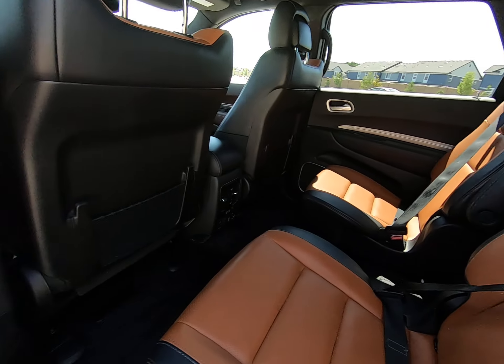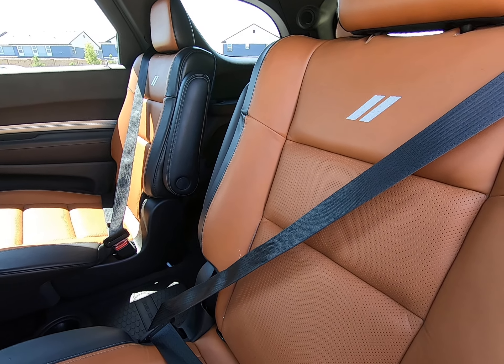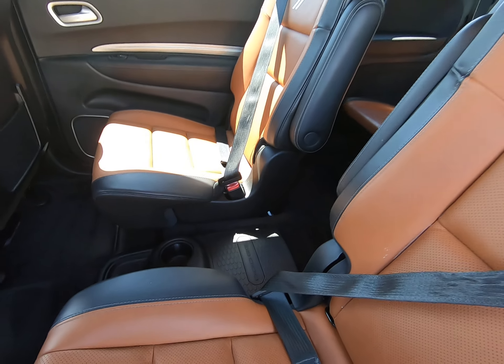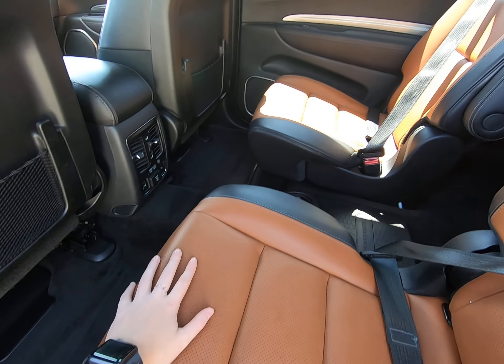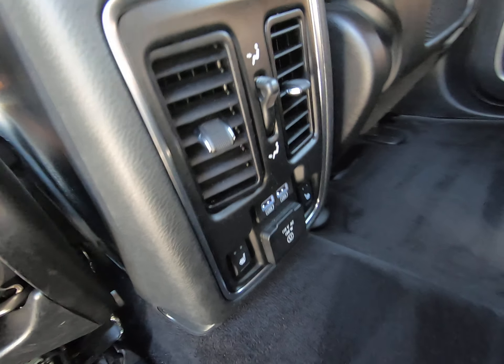We have this beautiful two-tone interior with the orange-brown and the black. The seats are belted because it's been through detail — a nice way they like to present it. We have perforated seating; these two seats get heated seating, and that's controlled down here.